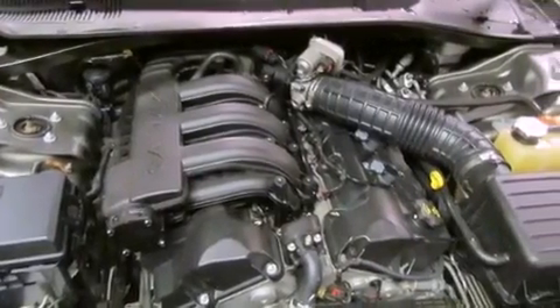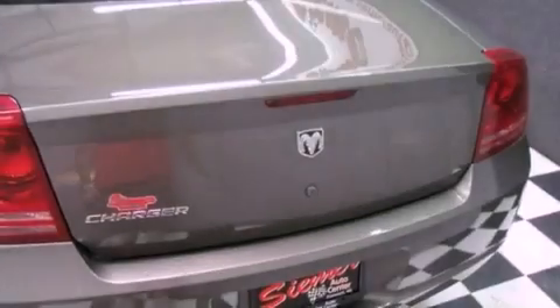Additional features include front and rear floor mats, front multi-stage airbags, child seat safety anchors, air conditioning with automatic climate control, and an auxiliary power outlet.